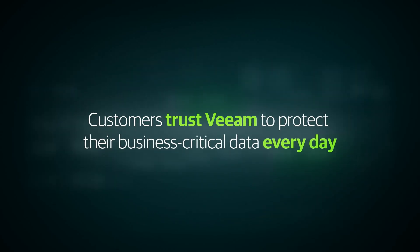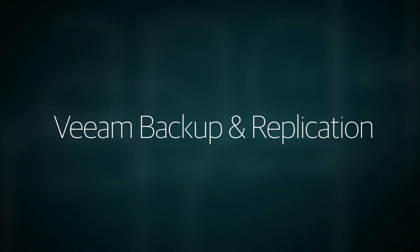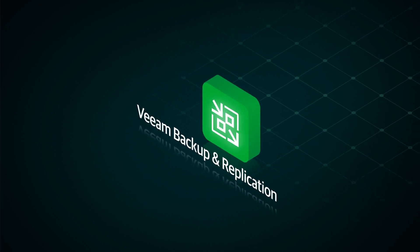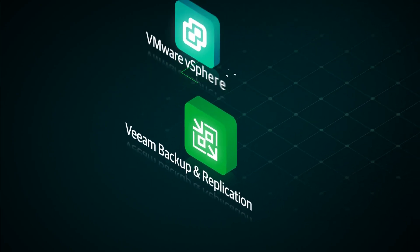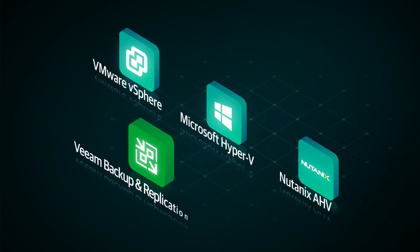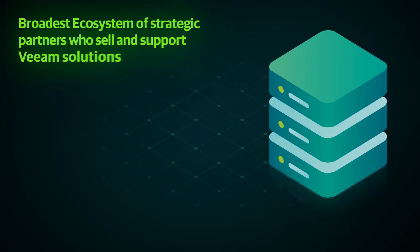Let's take a look at how Veeam became the trusted brand it is today. Veeam became the easiest to use backup solution by offering data protection for VMware hypervisors, rapidly expanding to support Microsoft Hyper-V. Then Veeam quickly added a vast ecosystem of storage integrations including HPE,